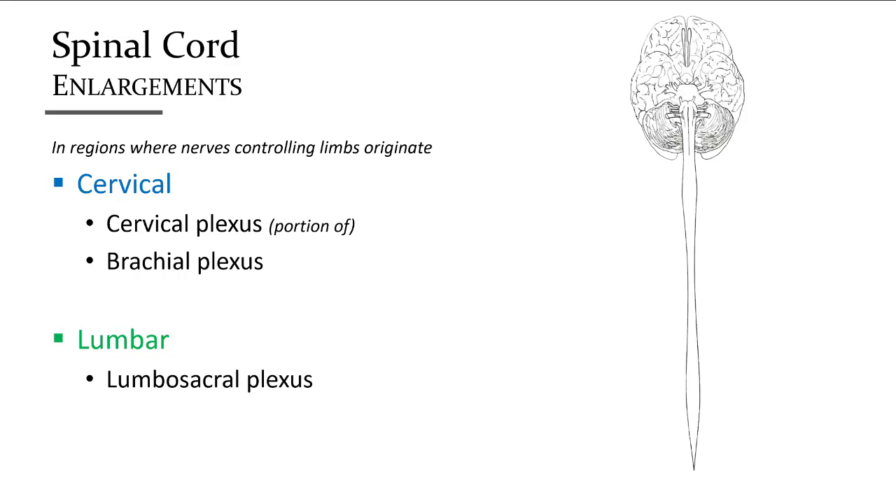The width of the spinal cord is about one centimeter, except in two regions where it expands to about a centimeter and a half. These regions are the cervical and lumbar regions, where the spinal nerves that innervate the upper and lower limbs originate.